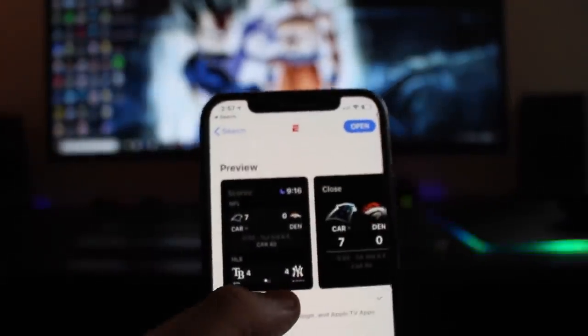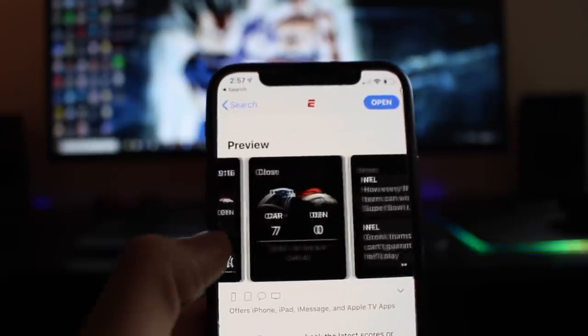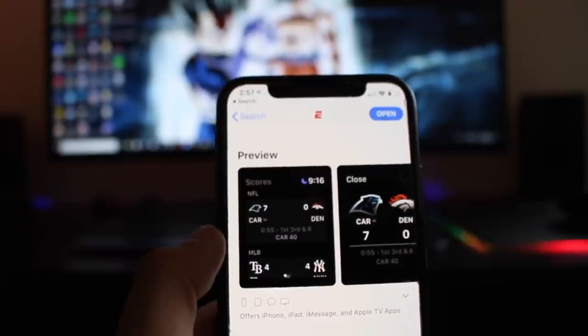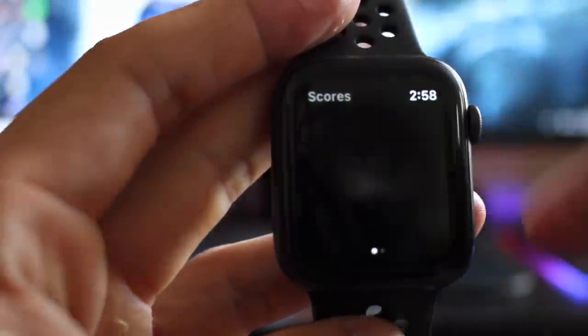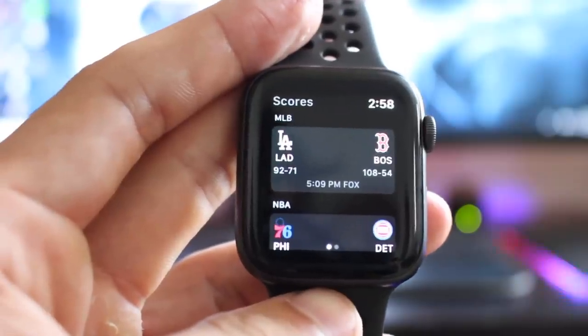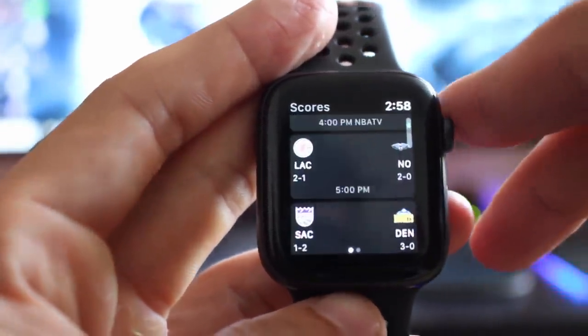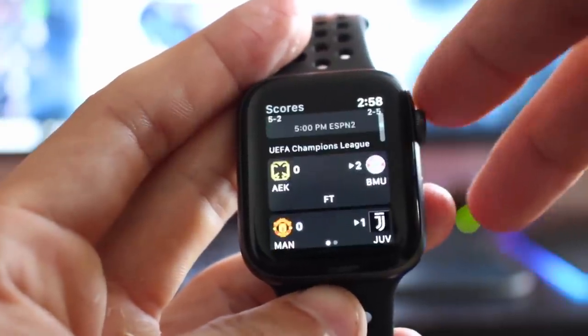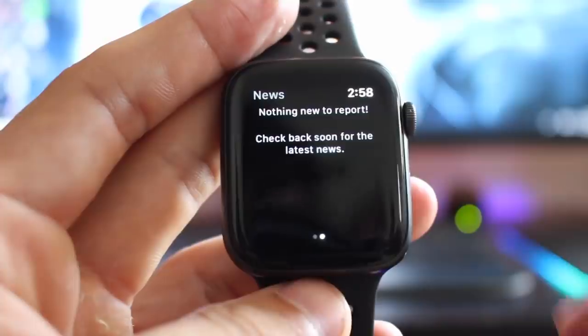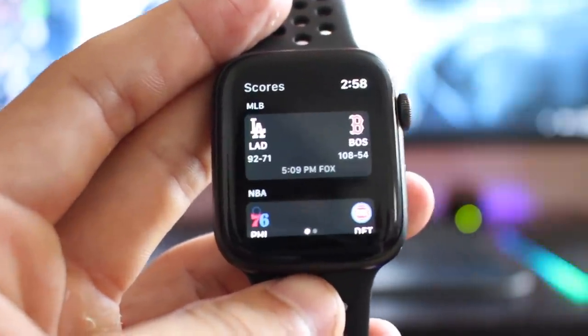Our number two app is the ESPN app. Because let's say you might be at work or in class while a game is playing. This application, if you're into sports, becomes really useful in those situations where you don't want to take out your phone and be a huge distraction or get in trouble. You can take a quick peek on your wrist, find out the game score, and see all the latest reports — right off your wrist. You don't know how many times this has saved me.